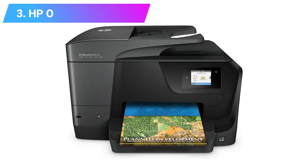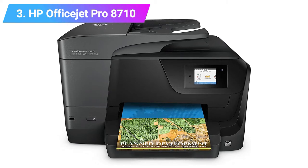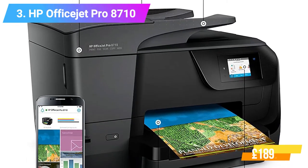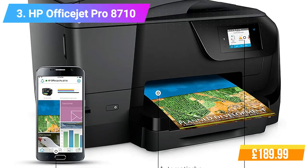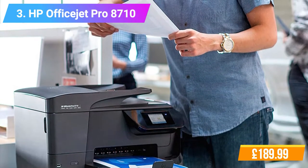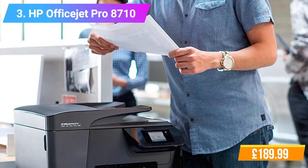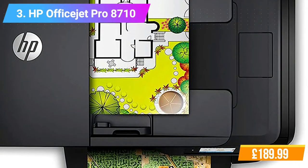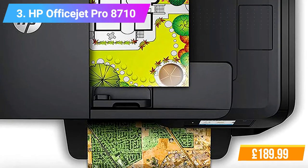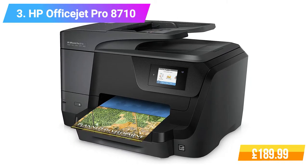Number 3: HP OfficeJet Pro 8710 All-in-One Printer. Features: Instant Ink compatible. Get more done with print, fax, scan, and copy capabilities. Print directly from your mobile device without accessing the company network, from anywhere in the office. Manage your budget with professional quality color at up to 50% less cost per page than lasers. On-the-go printing with HP ePrint. Two-sided printing. Automatic document feeder. Color touchscreen. Check the product link and price in the video description below.